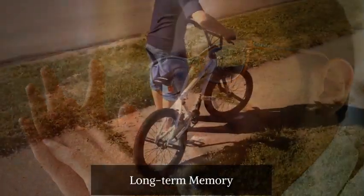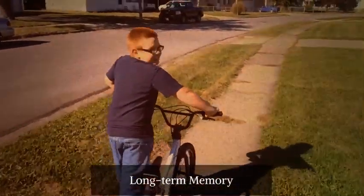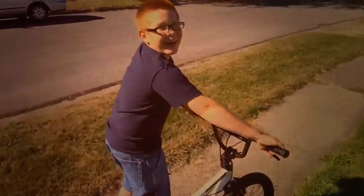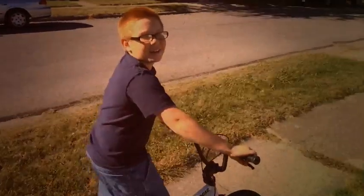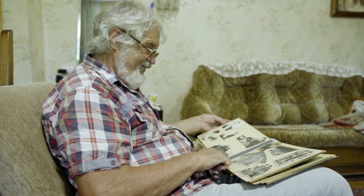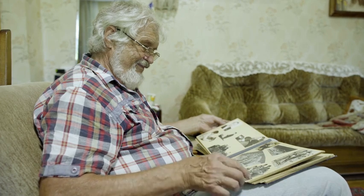Now let's move on to long-term memory, where information is stored more permanently. Unlike short-term memory, which is temporary, long-term memory can hold an incredible amount of information for years or even a lifetime. Long-term memory is what allows you to remember your favorite song, historical facts, or how to ride a bike.